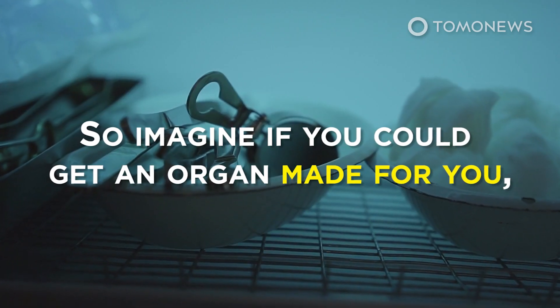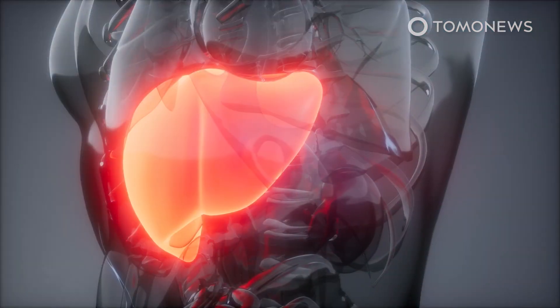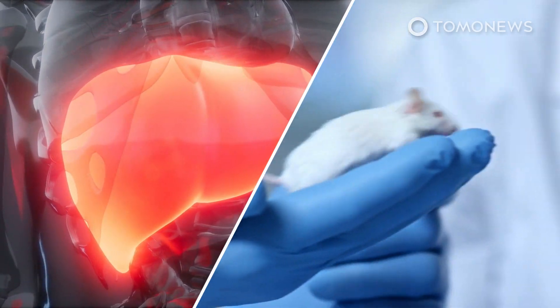So imagine if you could get an organ made for you from your own cells. Researchers created a functioning mini human liver and successfully transplanted it into rats. Here is what we know.